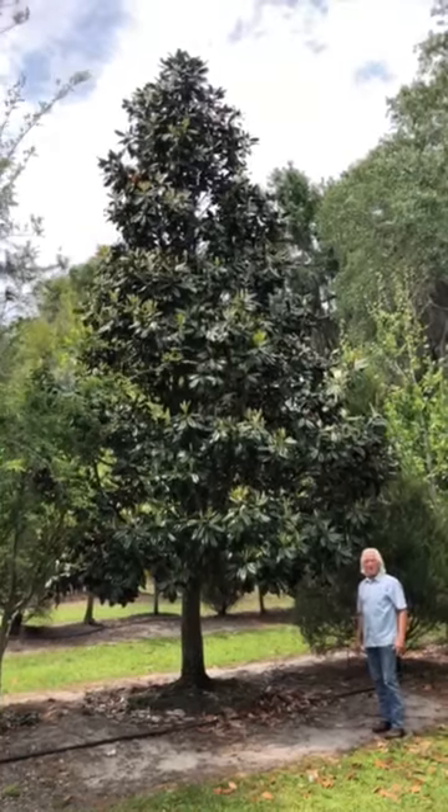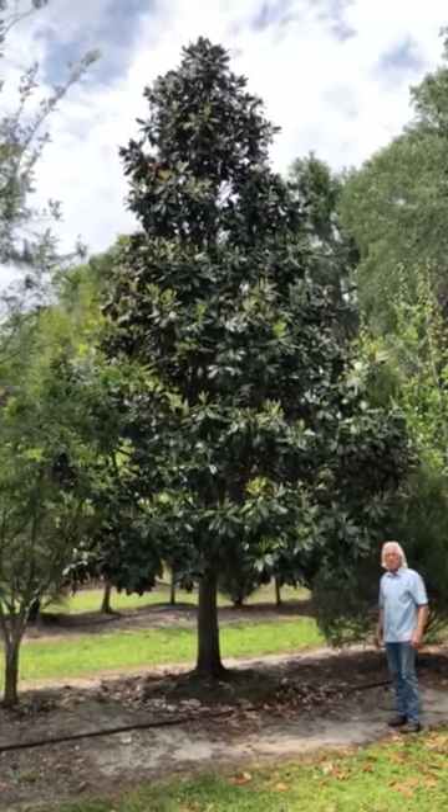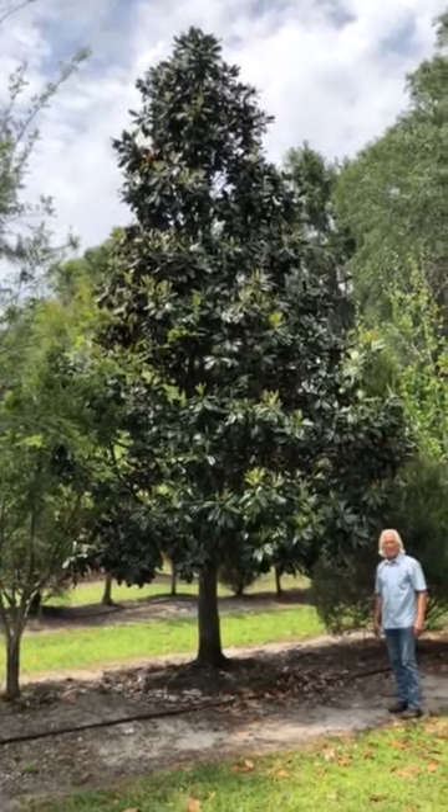So there you go — 10 inch diameter, 30 feet tall give or take a foot or two, and it's ready to go. Thank you man, let me know.